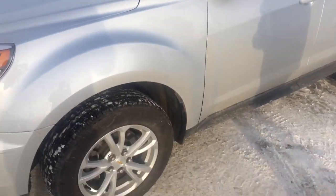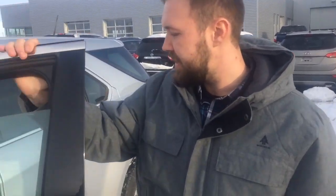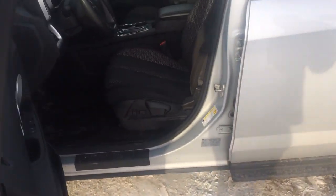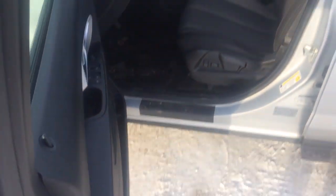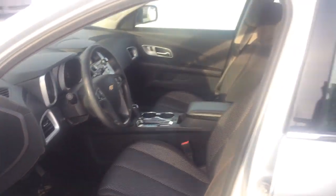It has all-season rubber with beautiful aluminum alloy wheels. Looking inside, there's gorgeous stitching in the seats — no burn holes, scrapes, scratches, or dents. Nobody beat this vehicle with a hammer. There's only 35,000 kilometers on this one, guys.